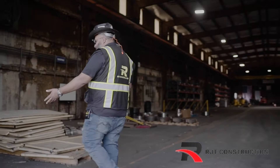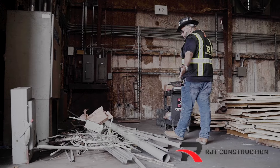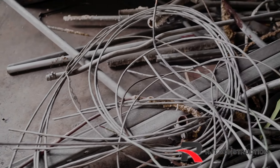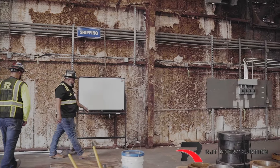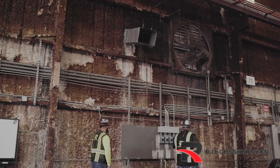We already came in and demoed pretty much the conduit that the building's no longer using, or if it's corroded and it's a hazard. We're pretty much replacing and updating everything. Back over here on this wall, we updated and ran all the new conduit, new switches for pretty much all the fans.